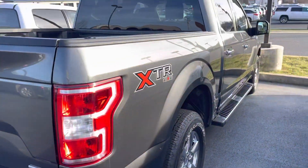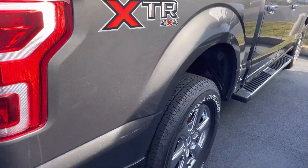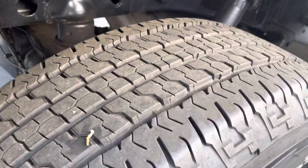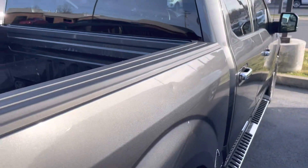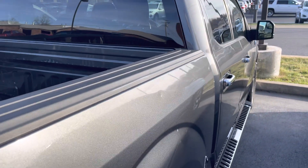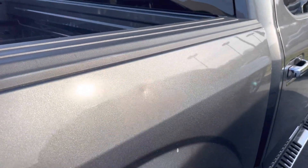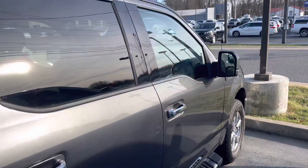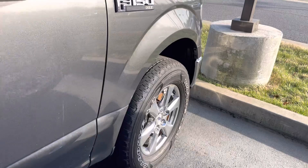Going down that passenger side, it's really nice and clean. No major scratches. No curb rash or damage on the back wheel. Tires are great. There is one small ding right here in the bedside — a small ding there. That is really the only ding I see on this entire vehicle. Again, really clean, really nice, beautiful truck.